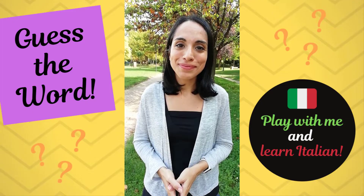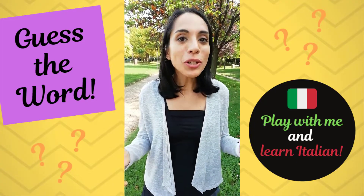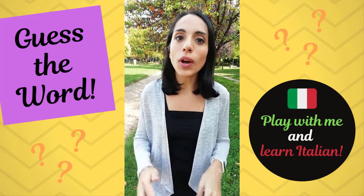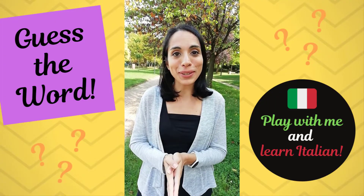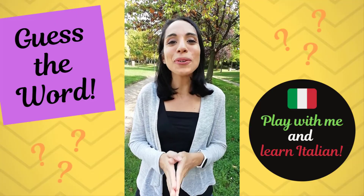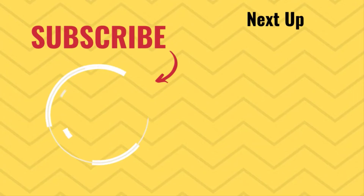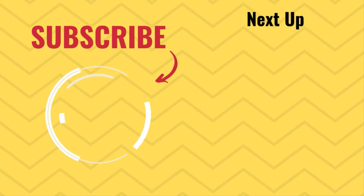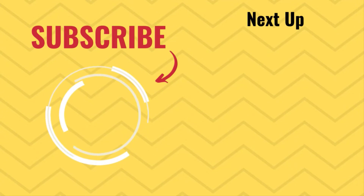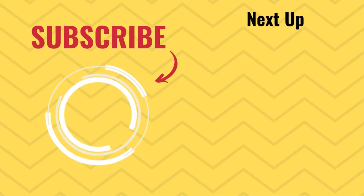Che cos'è? What is it? And remember the game continues in the comments below. So let me know your guess by leaving a comment below and I'm going to reply to anyone who leaves a guess with my own feedback. Ci vediamo nei commenti!